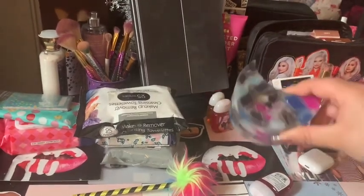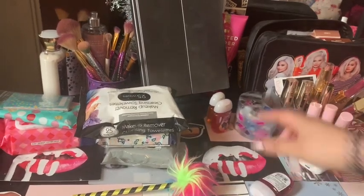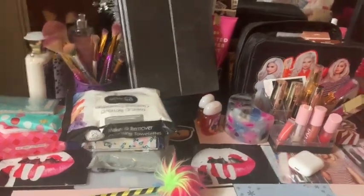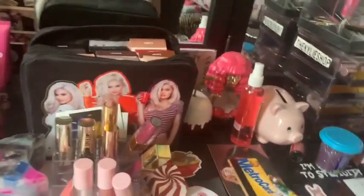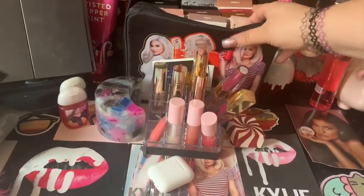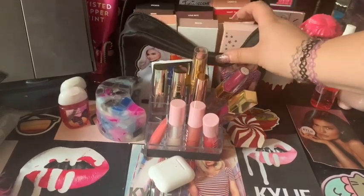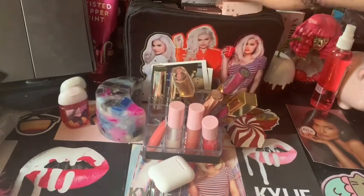I also have this candle right here that I burned like once — it's pumpkin. And over here I have my Kylie makeup bag. I do have two of them, and it has all my lip kits in it.